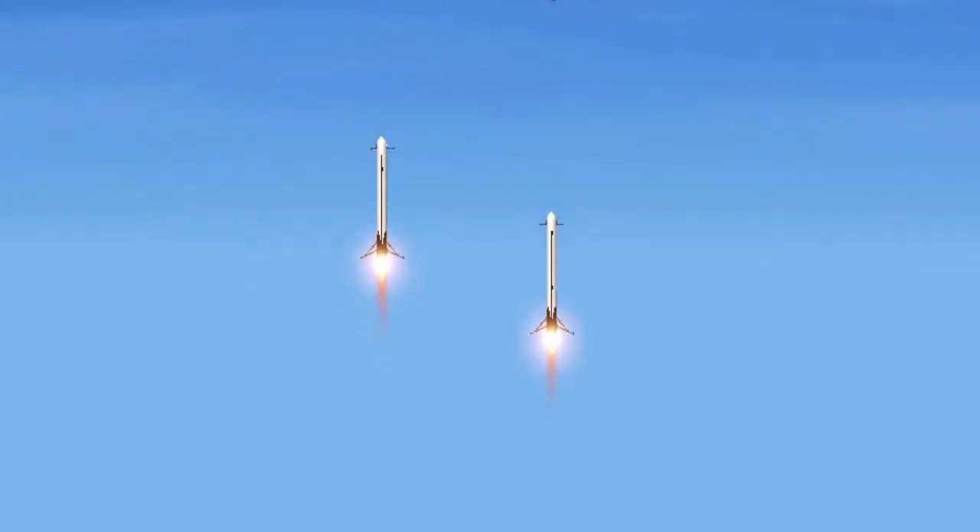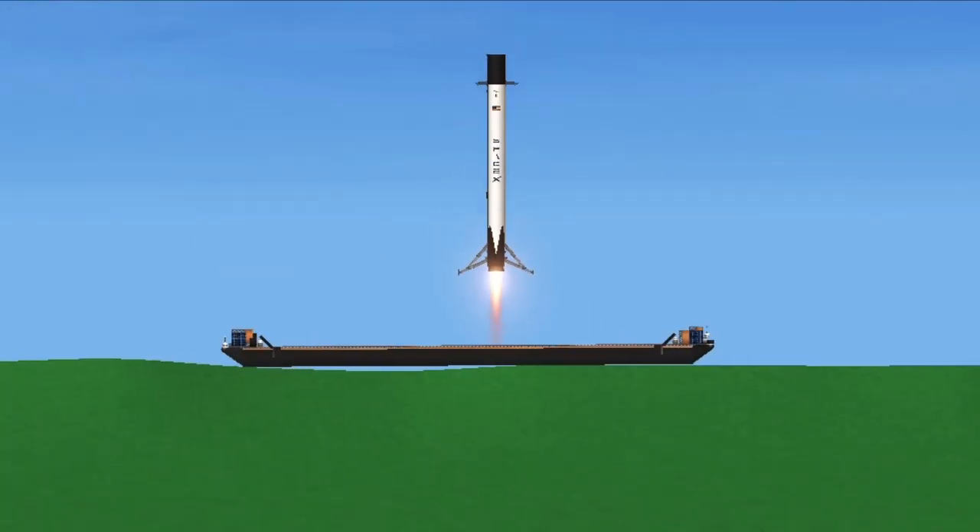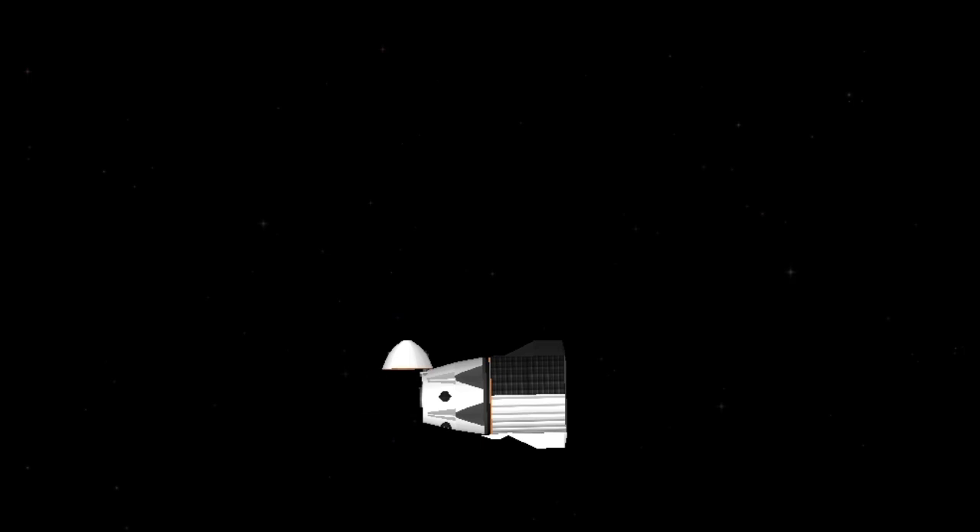10, 9, 8. Side-based ignition. 6, 5, 4, 3, 2, 1.